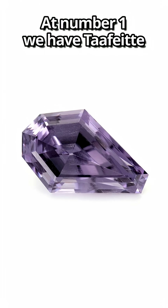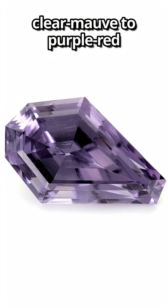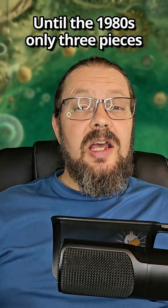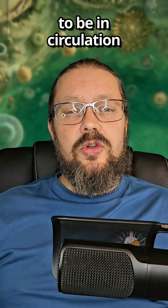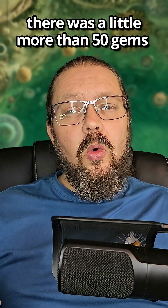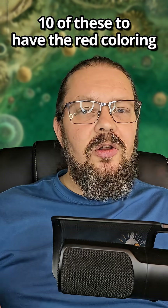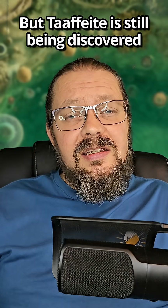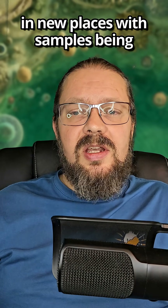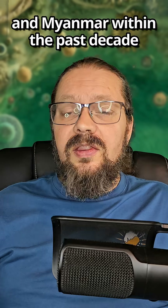At number one, we have tarphite. These stones can be anywhere from clear mauve to purple red. Until the 1980s, only three pieces of tarphite were known to be in circulation. In 2002, it was determined that there were a little more than 50 gems being circulated, with only about 10 of these having the red coloring. But tarphite is still being discovered in new places, with samples being found in South Australia and Myanmar within the past decade.